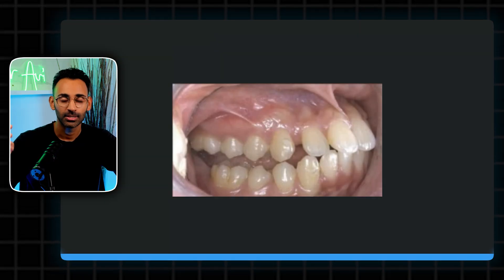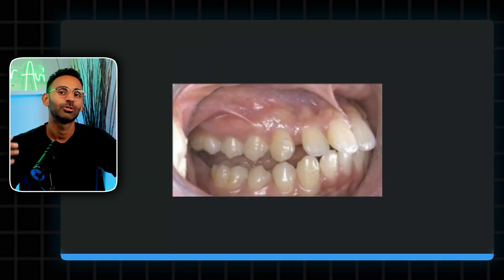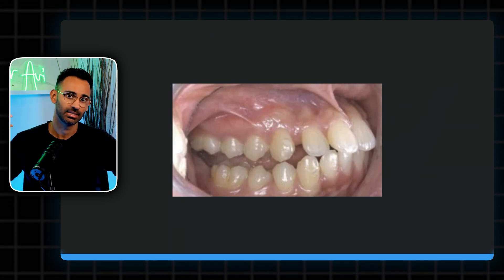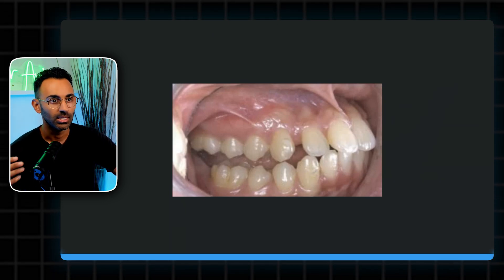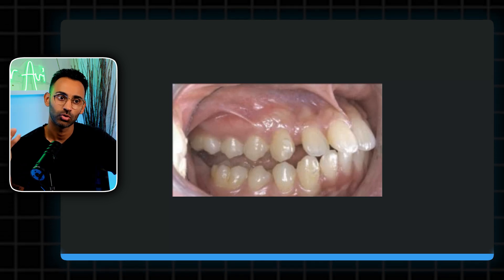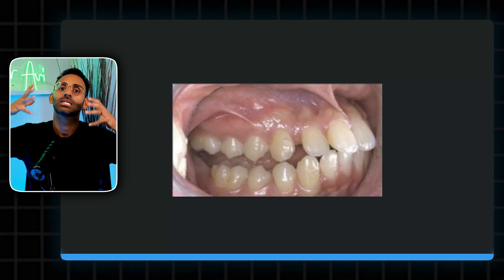The fourth cause of posterior open bite is an iatrogenic posterior open bite. This happens when you try to constrict an arch by distalizing the canines. To avoid this, place G6 attachments on premolars and molars when you're constricting that arch or trying to distalize those canines. This ensures that the posterior teeth don't tip and move forward while you're trying to bring the front teeth backwards.